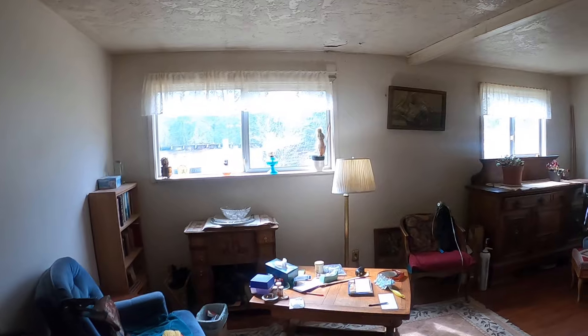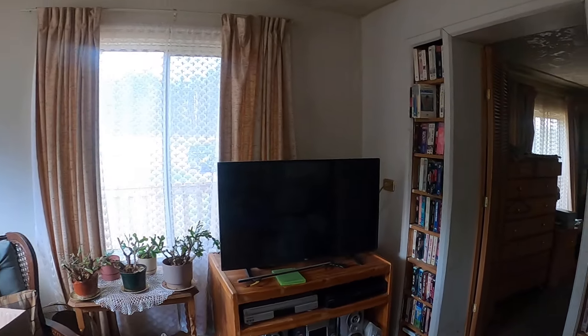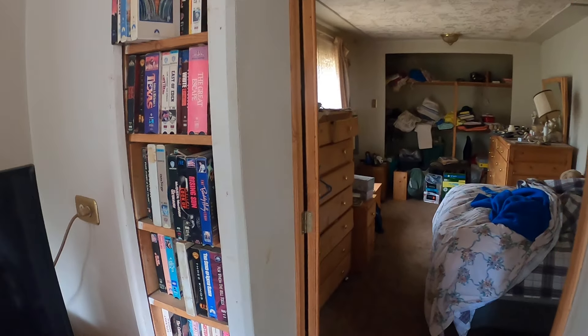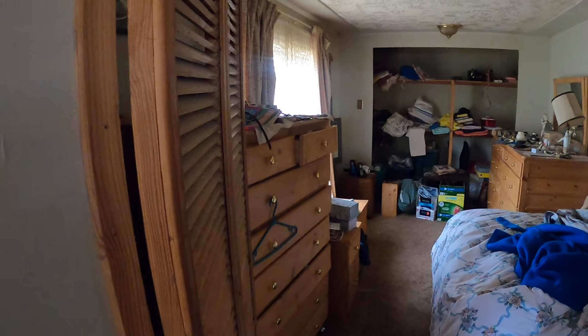So this is the living room, but before we go over the living room in detail, let's go to one of the bedrooms. This is what I would call the master bedroom because it's the bigger one.